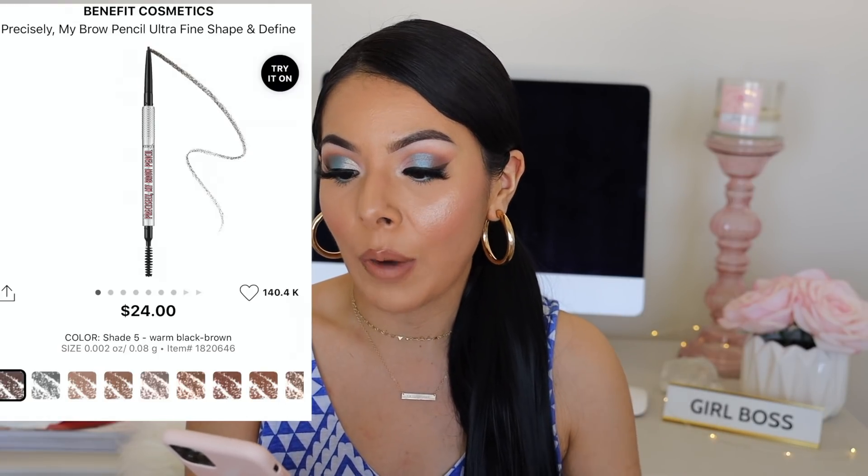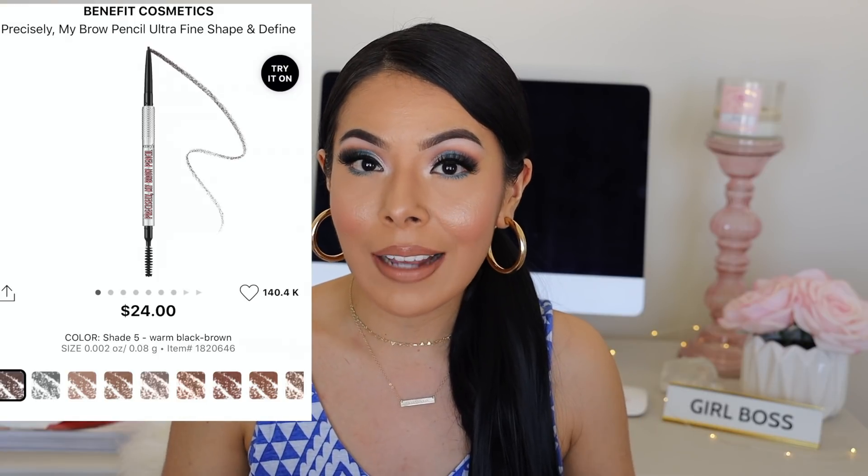Now I want to go over some things that are in my cart that I'm going to be purchasing for sure. First, I have two products I'm repurchasing. The first is my Benefit Precisely My Brow in shade five — you guys are always asking me what I use to fill in my brows. A week ago I broke it and there was nothing left, so I've just been using my Koko Cosmetics one and Benefit Kabrow to fill in the sparseness. I'm waiting for the sale to repurchase. Never sleep on Precisely My Brow — it is such a good brow pencil. Yes it's $24, but I think it's worth it.